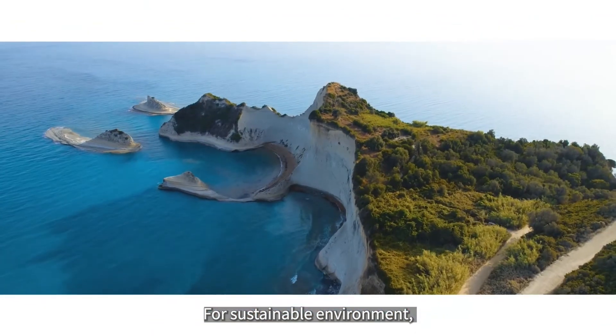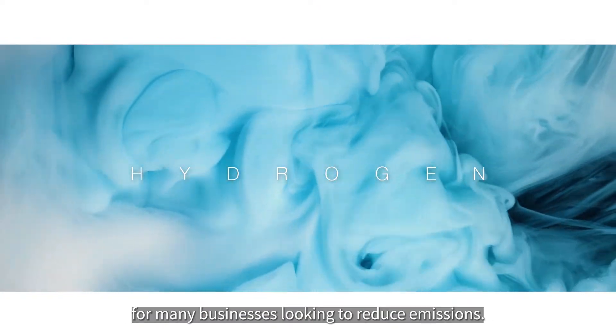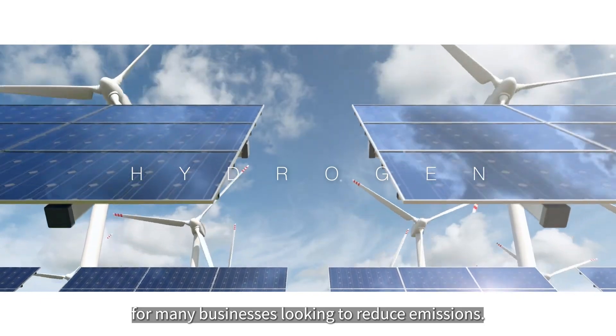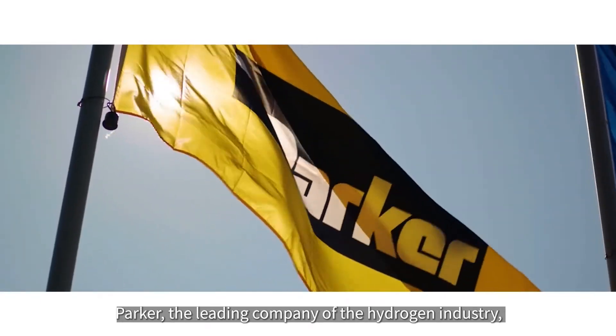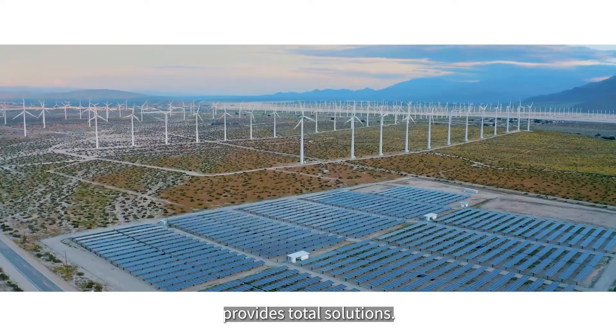For a sustainable environment, hydrogen is becoming an increasingly active option for many businesses looking to reduce emissions. Parker, the leading company of the hydrogen industry, provides total solutions.